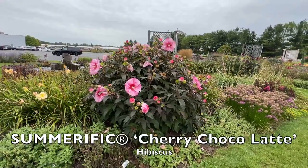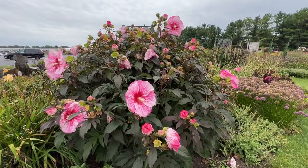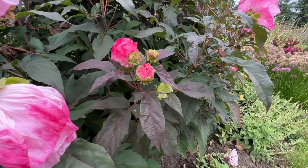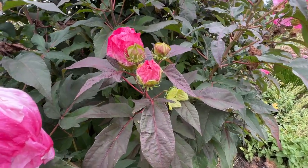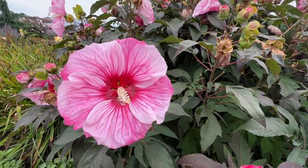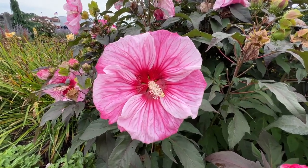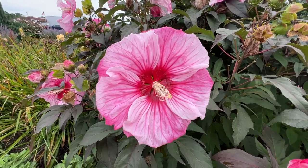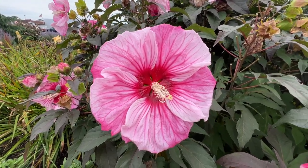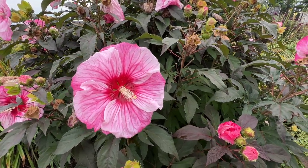Cherry Chocolate hibiscus is looking really nice as well. This one has olive-y foliage with a little bit of burgundy hue — certainly not as deep a purple as some other varieties, but a nice olive color with burgundy tones. Cherry Chocolate also features nice overlap of the petals with a pink and white swirly, twisty pattern. The deep dark magenta eye is bleeding out into the veins of each petal, creating a really stunning effect on this Summerific hibiscus.